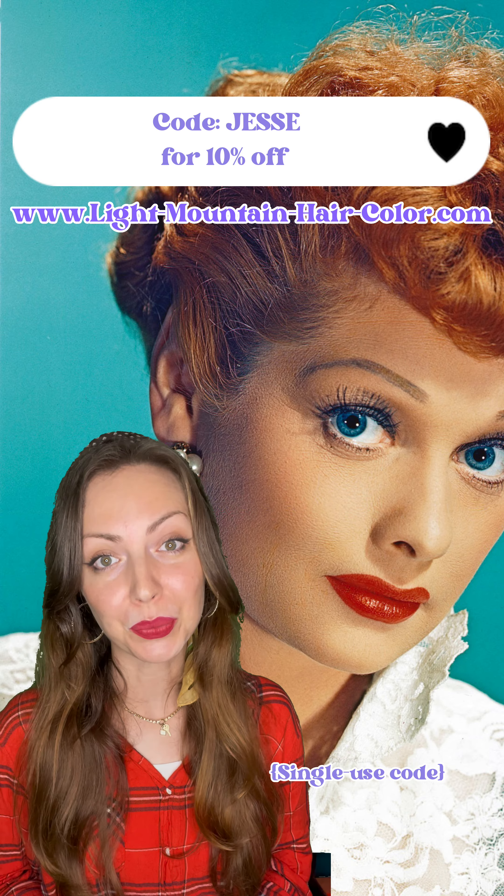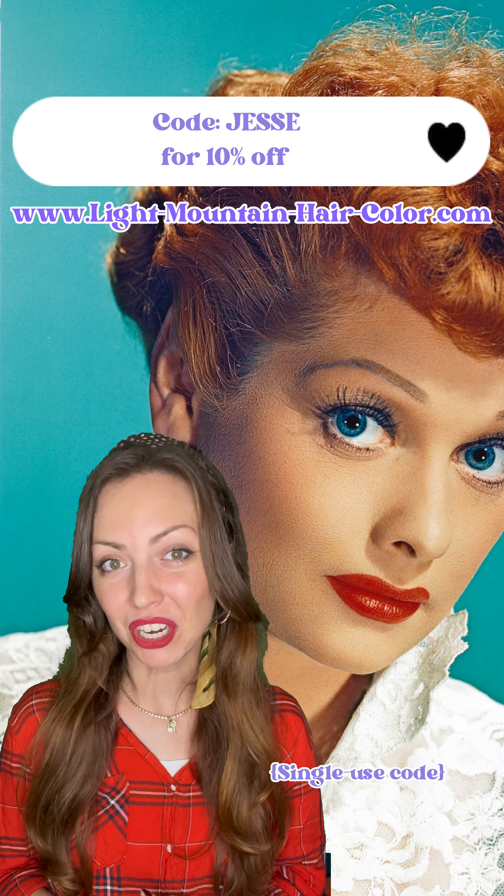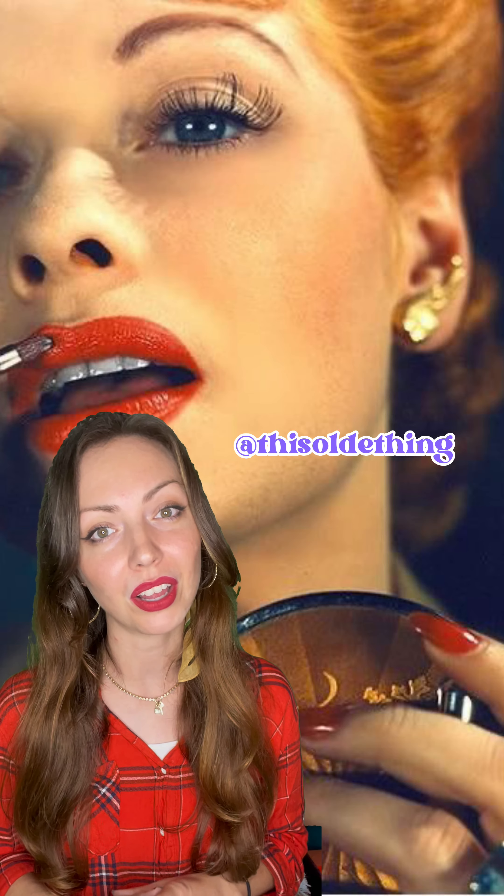Thanks so much to Light Mountain for sponsoring this video and helping me bring you this story. If you check out their henna, make sure you use my code to get your discount. My name's Jessie, and I love Weird History. If you love this kind of thing too, make sure you give me a follow.